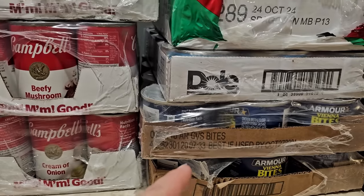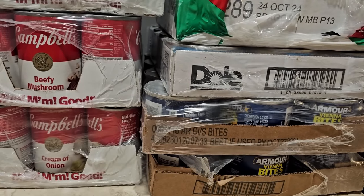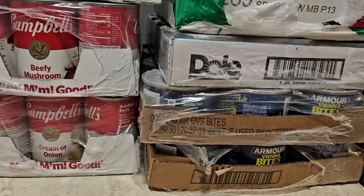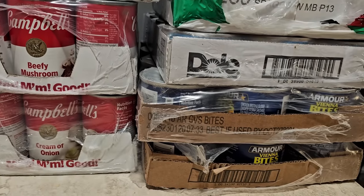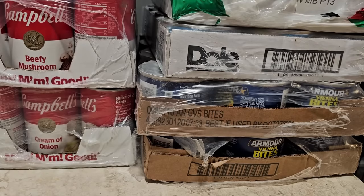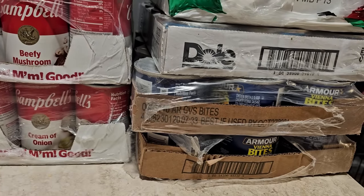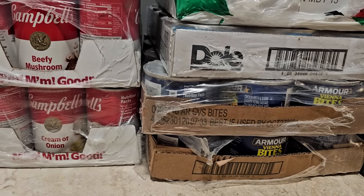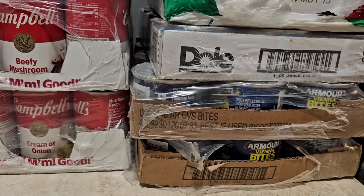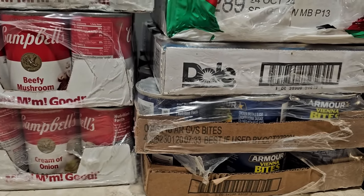What I have here is two cases of Vienna bites — the chicken ones because they were cheaper than the regular ones. I have these on subscribe and save, and at the time I ordered they were quite a bit cheaper per can than buying them at Dollar Tree or anywhere else. Always keep an eye on prices and watch for coupons — Amazon sometimes has coupon boxes that make for really great deals. These are just a good little protein source and snack. My daughter has been eating quite a lot of them, so I raised the amount I'm adding to our pantry.